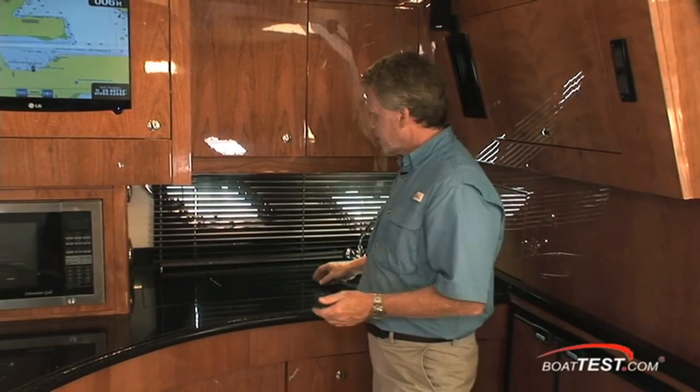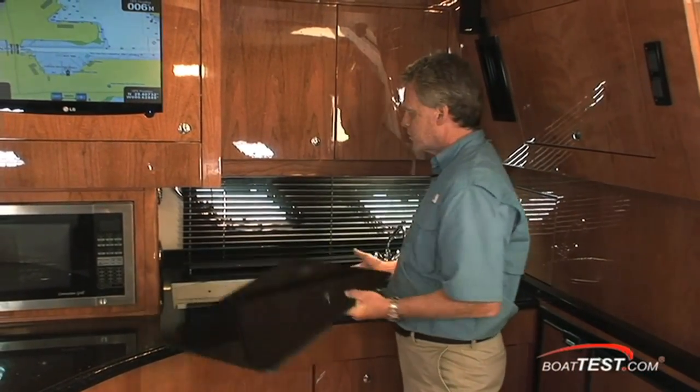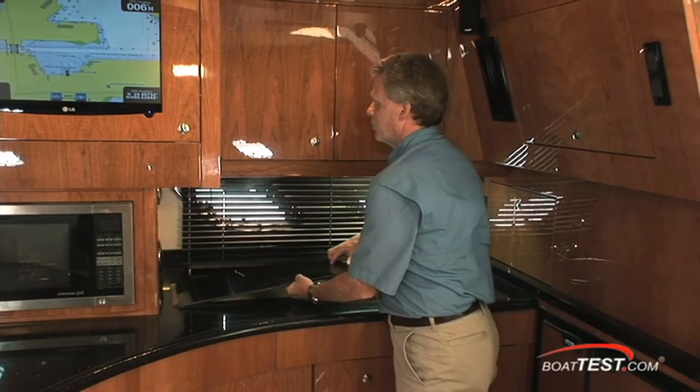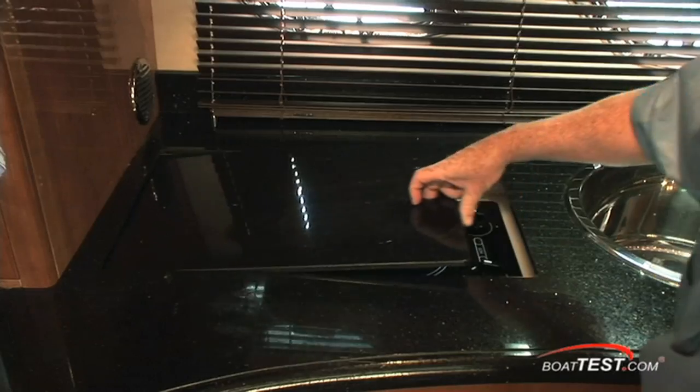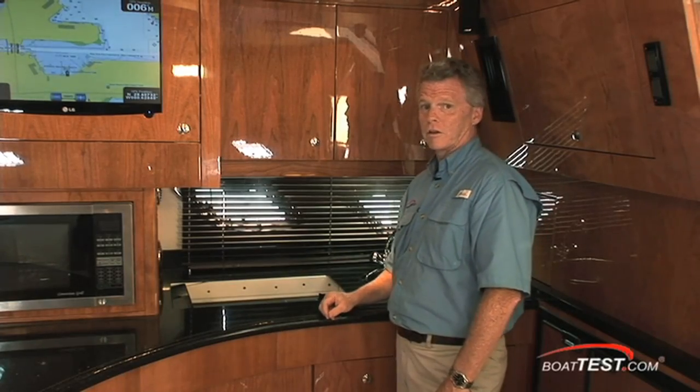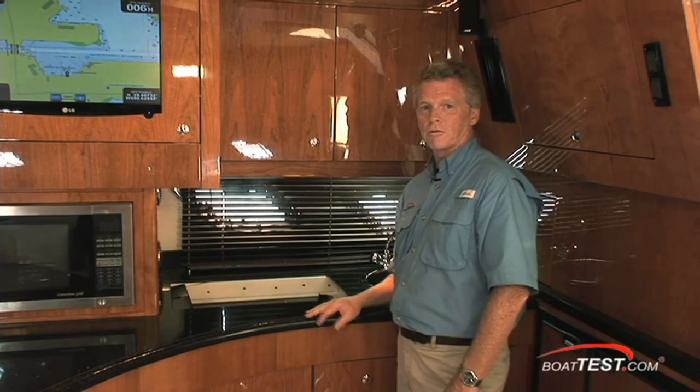Now, anyone that has seen me nitpick a galley knows that I have a problem with these lids over the stoves. Where do you put them when you want to cook? Problem solved with the folks at Regal. It simply retracts, and it also activates a safety switch so you can't use the stove unless it's fully retracted.